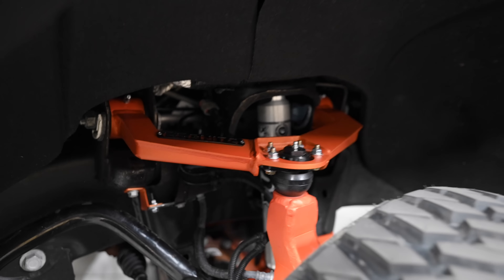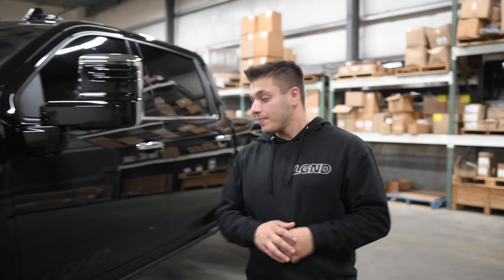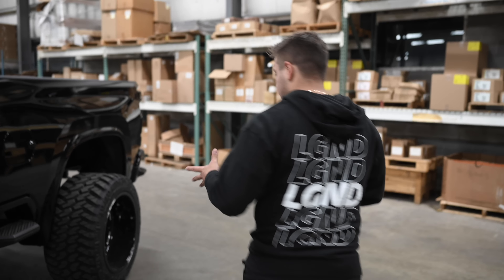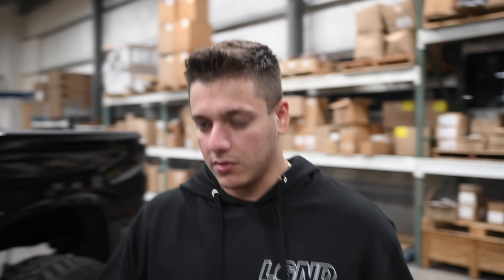Speaking of the lift, it is a Cognito 4-to-6 inch lift kit. We have it set up around five inches in the front, with Cognito upper control arms and completely new spindles, so it retains the factory ride completely — but of course it's lifted up five inches. The rear is just blocks — two-inch blocks. Everything's powder coated. The particle color is Illusion Orange with a matte clear coat on top called Casper Clear to give it that satin look. Honestly, that color is the only orange I would ever do.